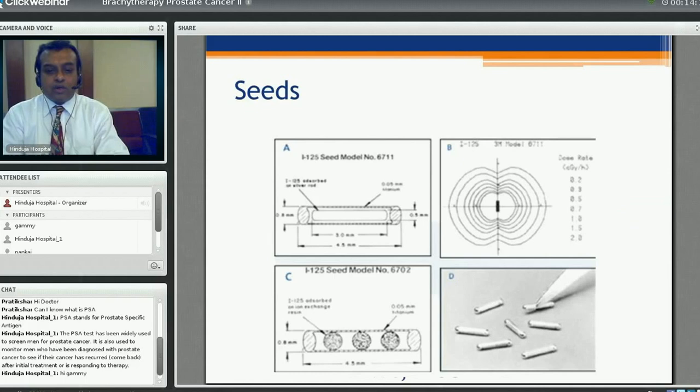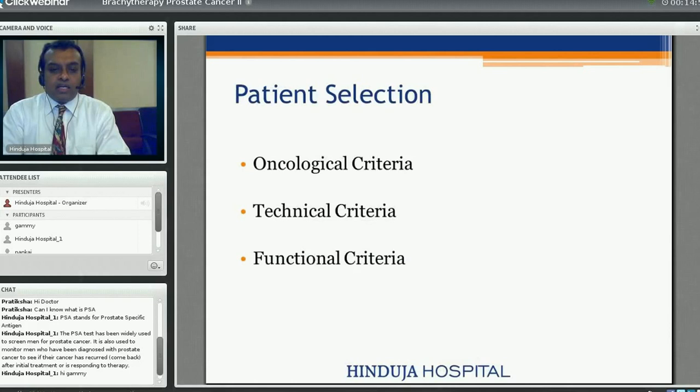In brachytherapy we use seeds, popularly known as permanent brachytherapy. These seeds are approximately the size of a rice grain — about 5 mm in length and 0.5 mm in width. Iodine-125 is absorbed onto a vinyl core and encapsulated by platinum. This is how the individual seeds look, and they are implanted into the prostate using multiple specialized instruments.